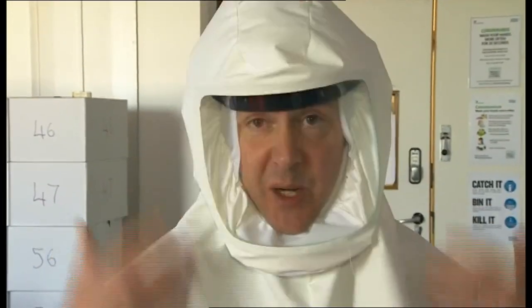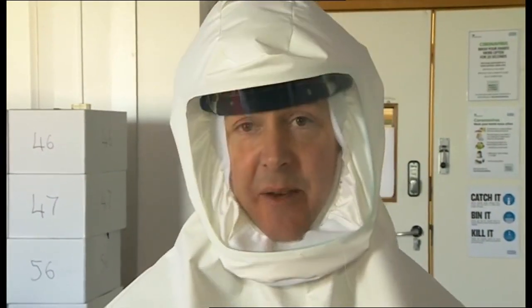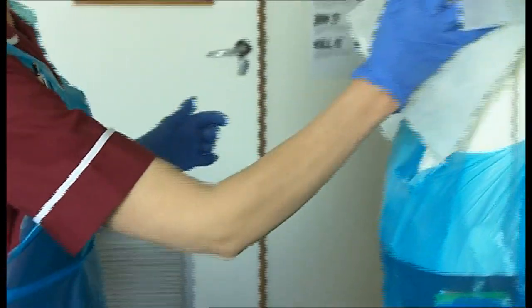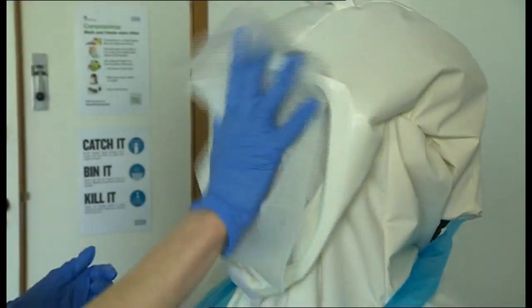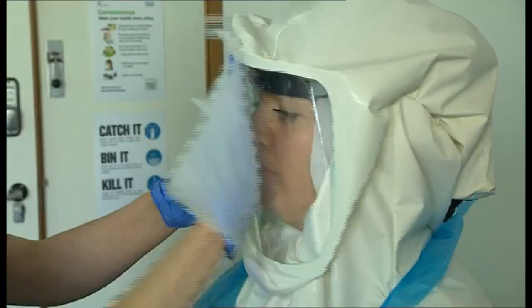What's more, it is completely reusable — you can decontaminate this and use it again. And because they're reusable, it means in future the hospital wouldn't be as reliant on supplies of disposable PPE when there's a global shortage.